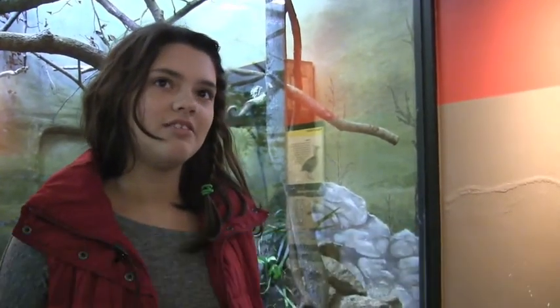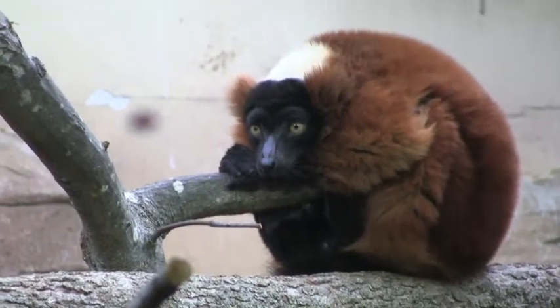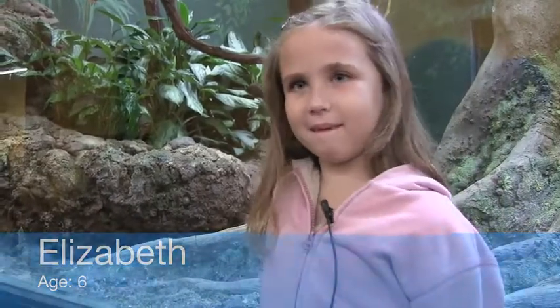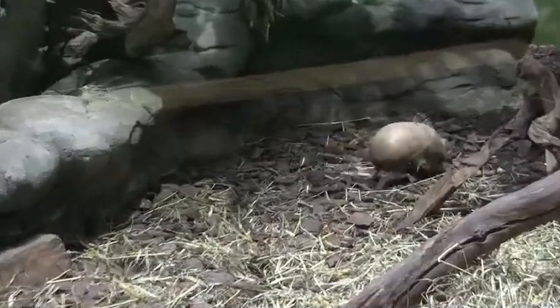The tamarins are really cute. I like the lemurs. I like the naked mole rats, they're really cool. The armadillo, because you roll up and you rock.